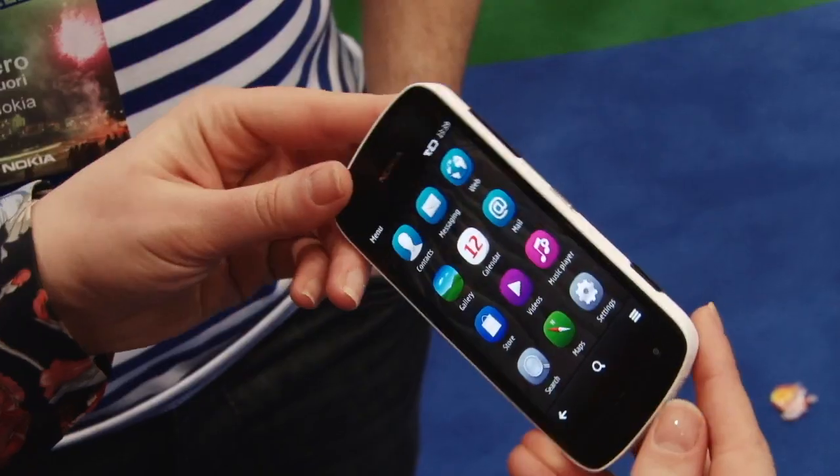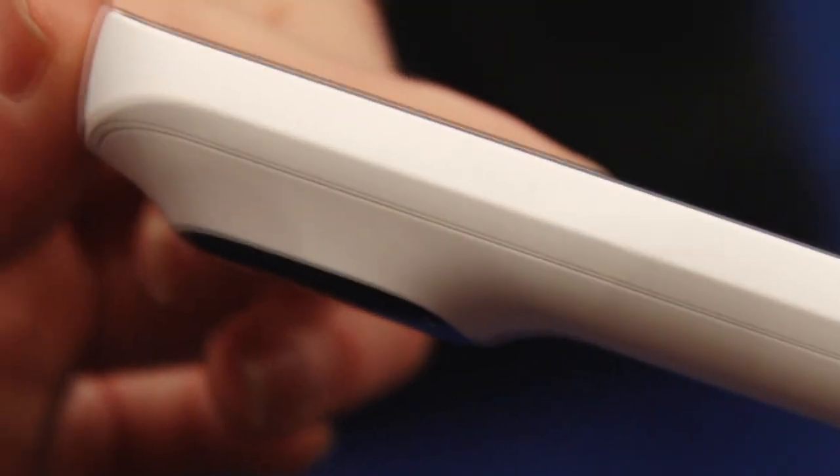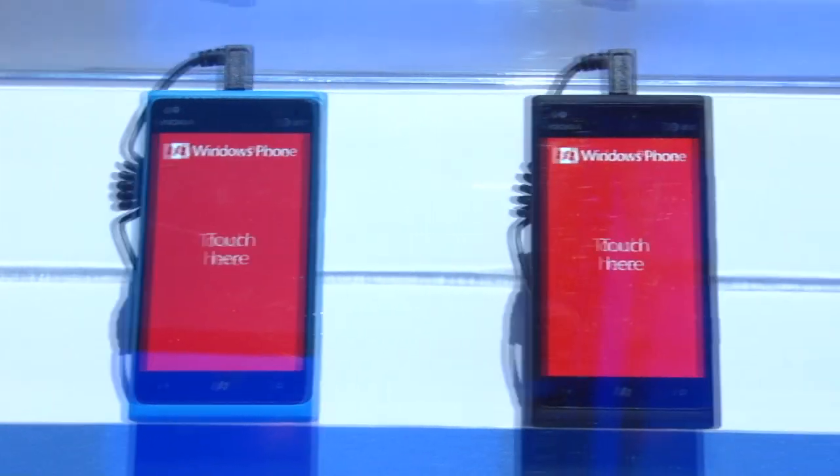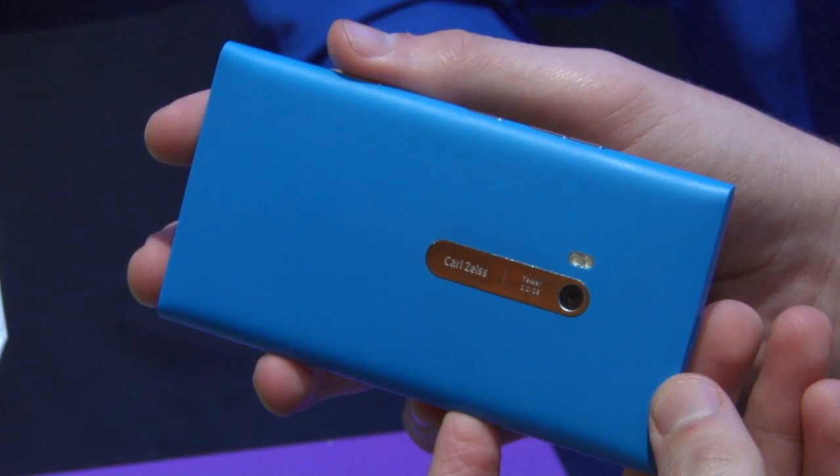The Lumia 900 is a bit bigger than the Pureview, but to make up for this it's thinner and lighter. You can get the Pureview in black, white, and red, and the Lumia comes in black and blue, and it's just been announced in white.